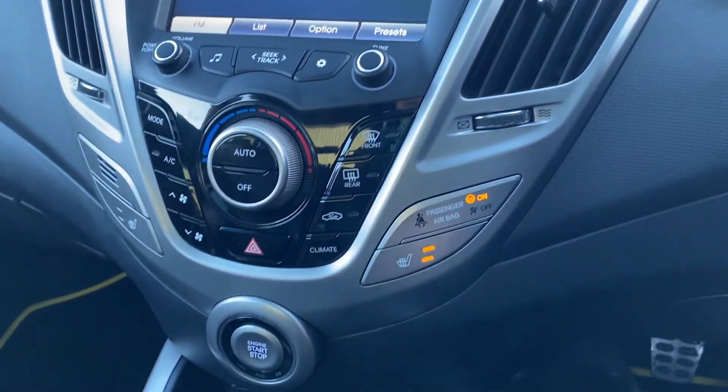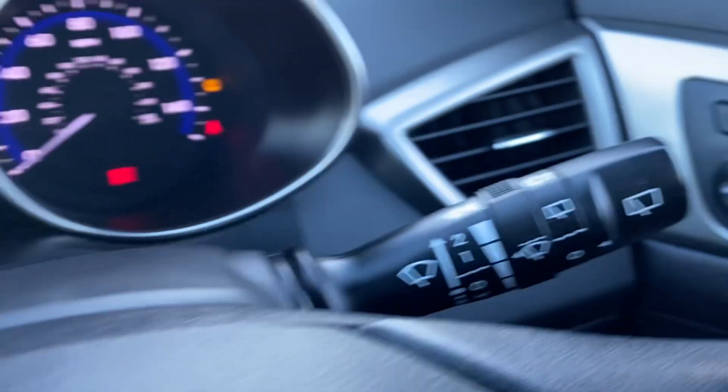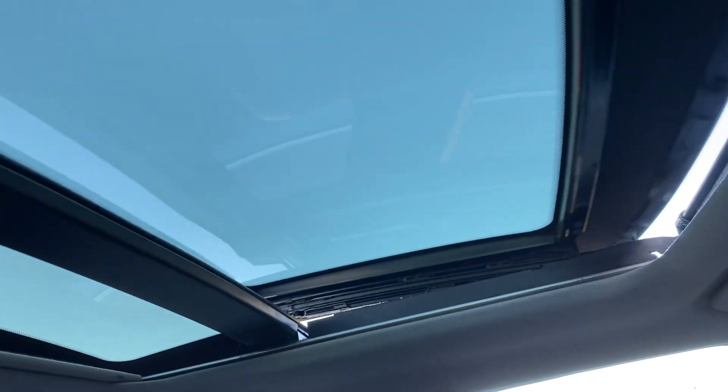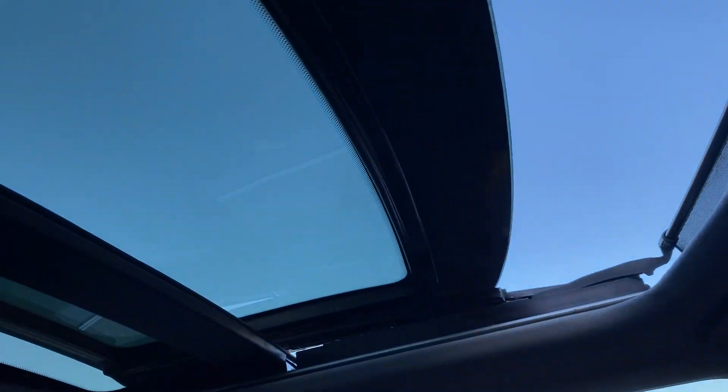It's got heated seats which is always lovely, and all the luxuries like auto lights. I'm not sure if it's auto wipers as well. And there's the sunroof, which is lovely — I'll show you that it all operates as it should. It's a very fast-moving sunroof.